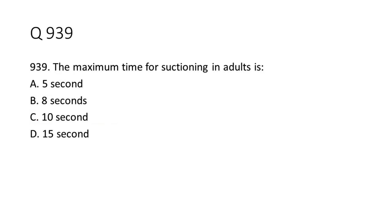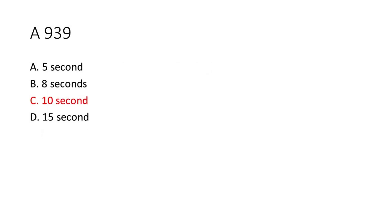Question 9-39: The maximum time for suctioning in adults is: a. 5 seconds. b. 8 seconds. c. 10 seconds. d. 15 seconds. The answer is C. 10 seconds.